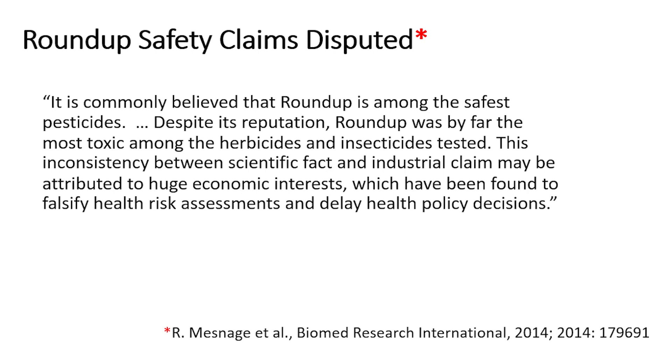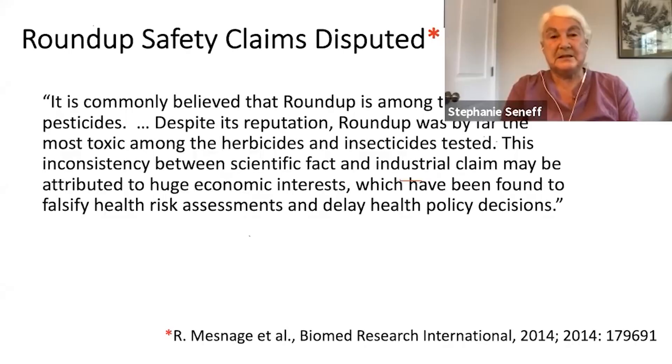A very interesting 2014 paper compared Roundup to glyphosate in terms of acute toxicity. They found that in spite of the fact that Roundup was considered among the safest pesticides, it was by far the most toxic among all the herbicides and insecticides that they tested. They discussed this inconsistency between scientific fact and industrial claim, attributing it to huge economic interests which have been found to falsify health risk assessments and delay health policy decisions.